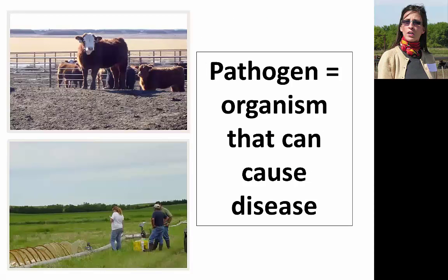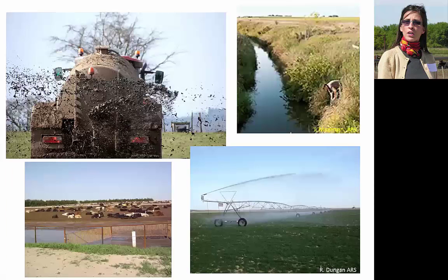The pathogens we'll focus on today are those associated with manure management systems and the surrounding water, air, and soil. They're spread via direct animal contact, land application, aerosols, leakage or overflow from storage lagoons or treatment ponds, and runoff.